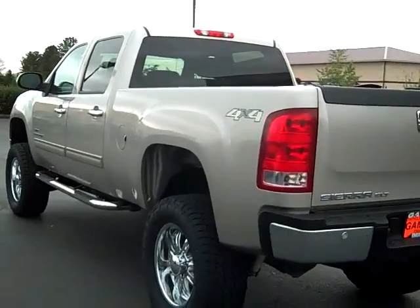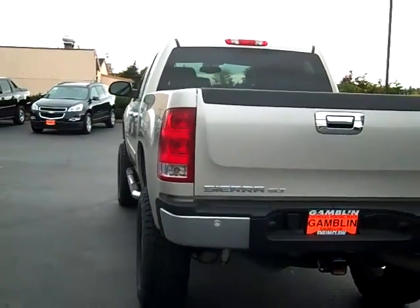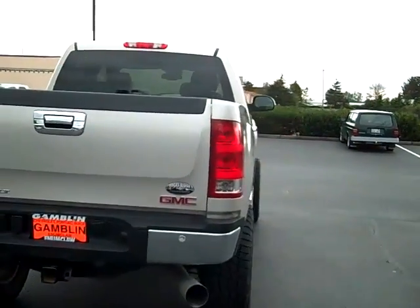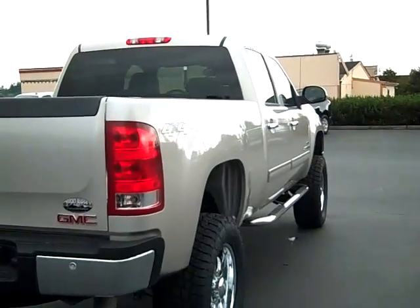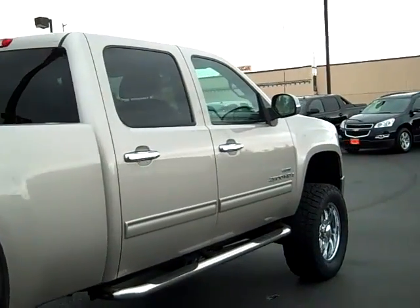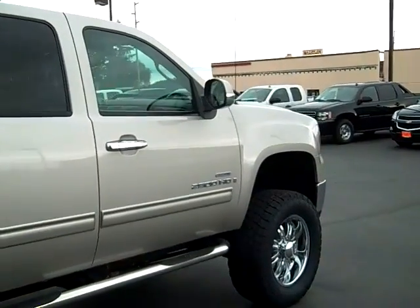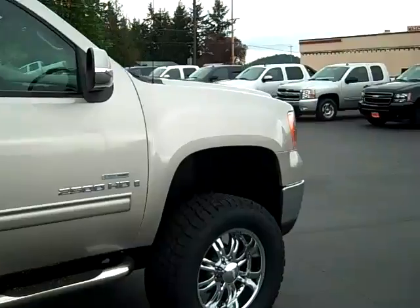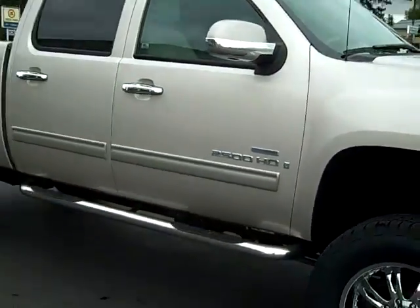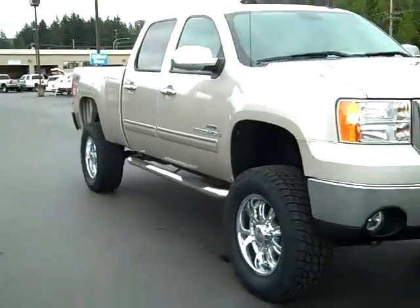We also have a body shop here at the dealership and it's gone through its safety inspection from them. Just a great looking truck with 56,000 miles on it. Still has the 5 year, 100,000 mile powertrain warranty available. Coming out of California, so you know it hasn't had too much wear and tear on it from the roads.